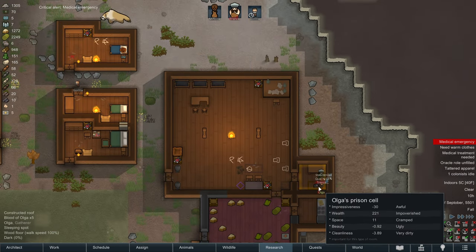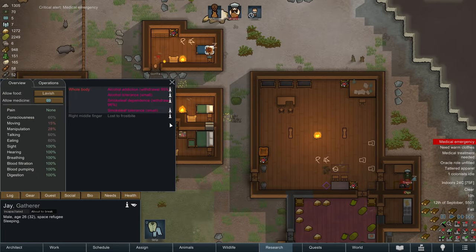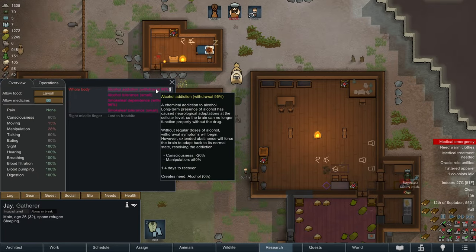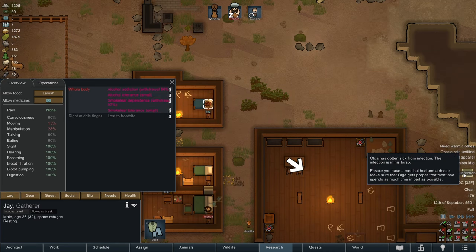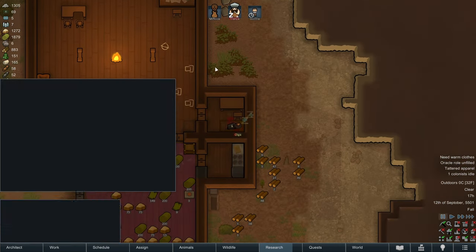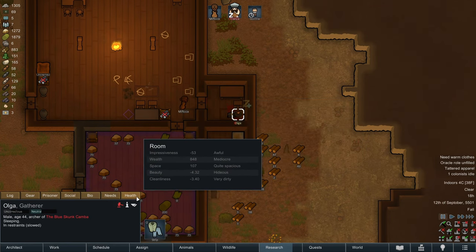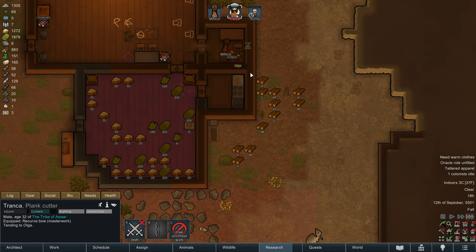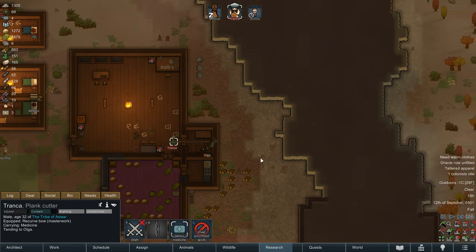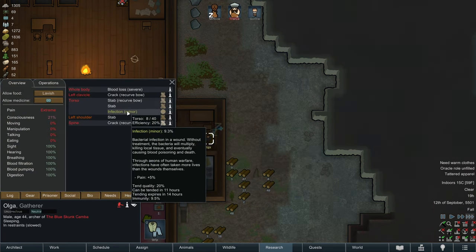Critical alert, medical emergency. Is Olga the medical emergency? Yes — good, I was worried it was somebody else. We'll want to keep our eyes on Jay, because Jay is already at 95-96% withdrawal. Olga's gotten an infection. Let's allow industrial tech medicine and get Tronka to prioritize tending to Olga. Immunity is actually ahead of the infection — that might do it.